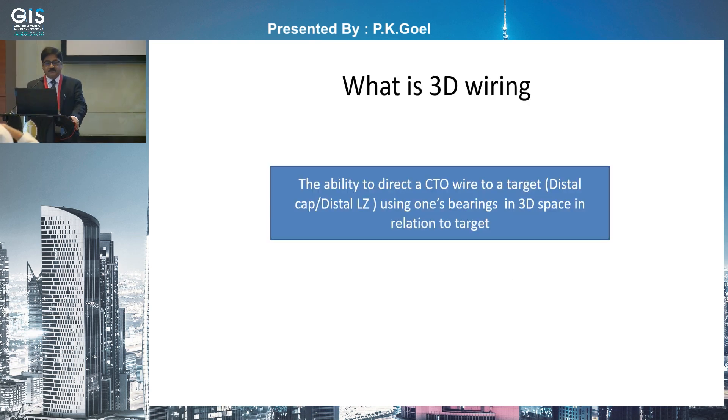3D wiring and CTO intervention — this is a new concept. What is 3D wiring? It is the ability to direct a CTO wire to a target: the distal cap or the distal landing zone, using one's bearings in 3D space in relation to the target.